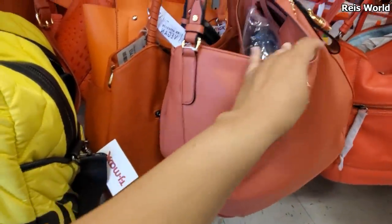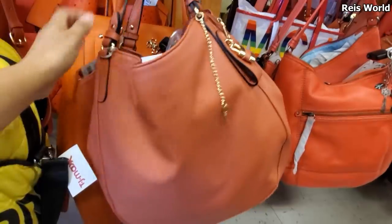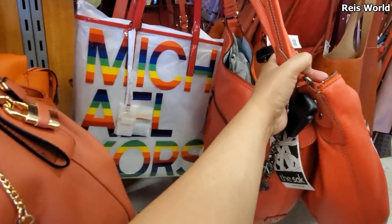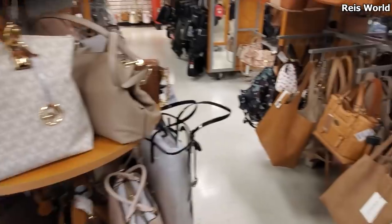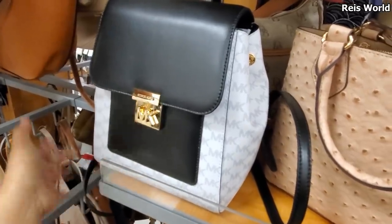You do get the log. Oh, vegan handbag. Very similar to a Jessica Hobo. We have that very colorful Michael Kors and that one's going to be $59. Large Michael Kors, $129. Brand new - I did find a new backpack. The new backpack's going to be $100.